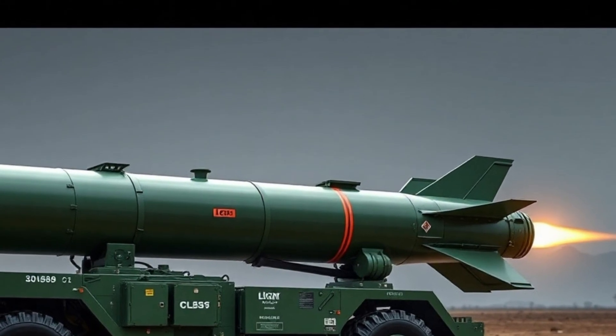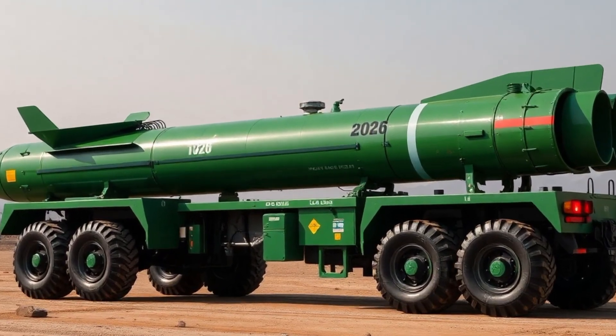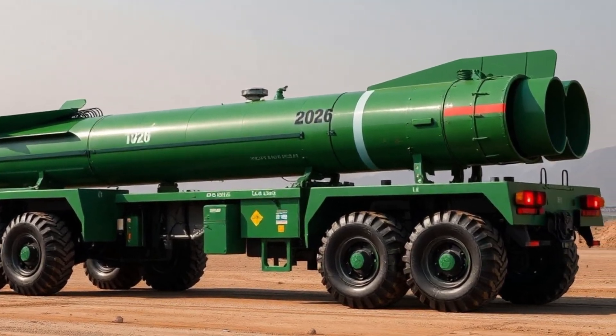The Jorah missile system is expected to be powered by solid fuel propulsion, offering faster deployment time and reduced maintenance compared to liquid-based systems.